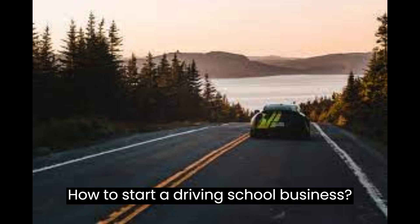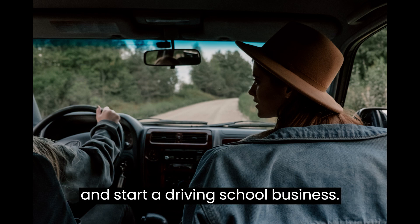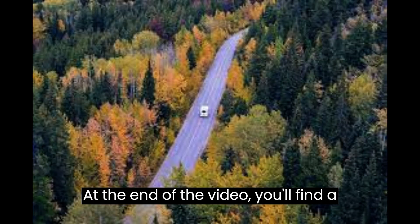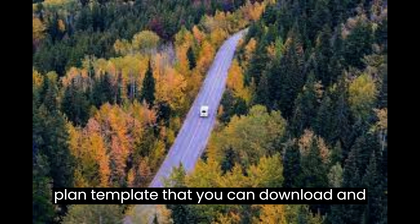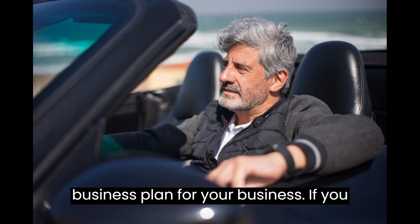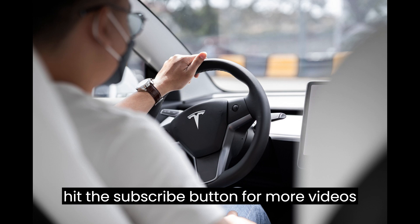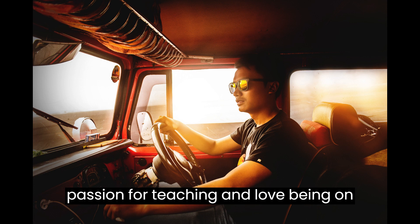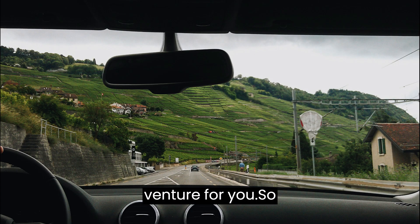How to Start a Driving School Business. This video is designed to help you plan and start a driving school business. At the end of the video you'll find a valuable gift — a quality business plan template that you can download and modify to prepare a professional business plan for your business. If you are new to this channel, make sure you hit the subscribe button for more videos like this. If you've always had a passion for teaching and love being on the road, this might be the perfect venture for you.